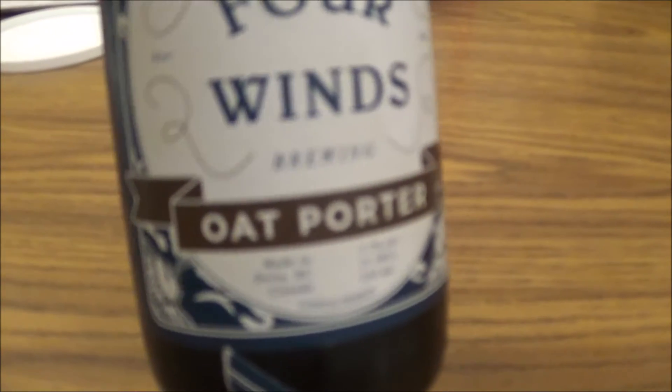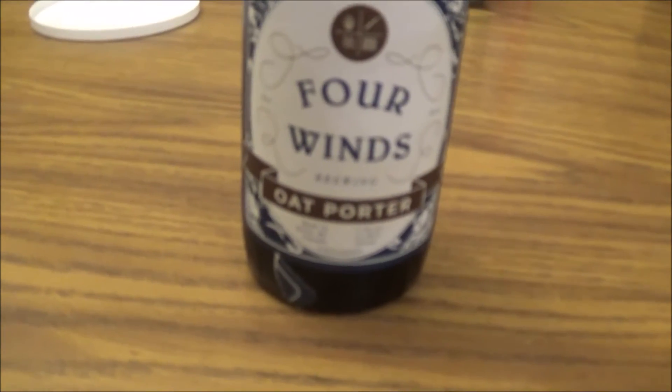I love myself an Oat Porter, Oat Stout, Oat anything really. Let's get it cracked, poured, see how it is.